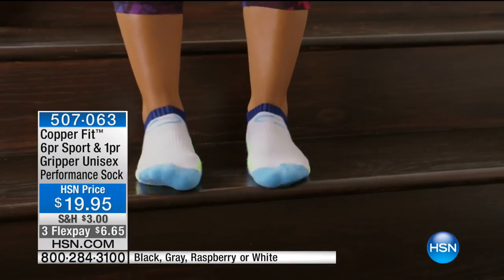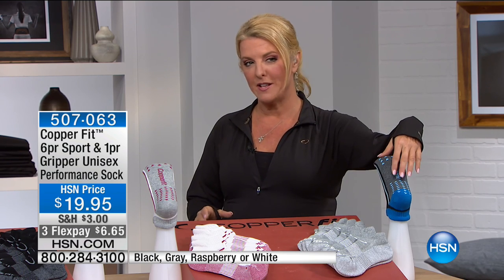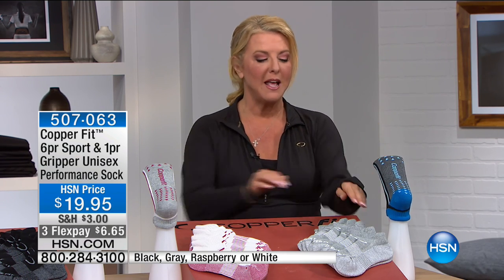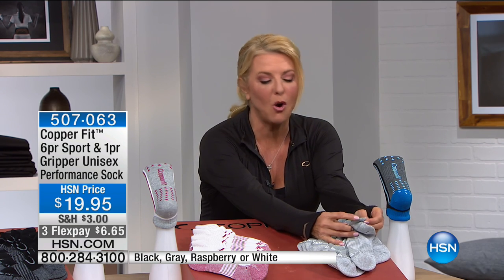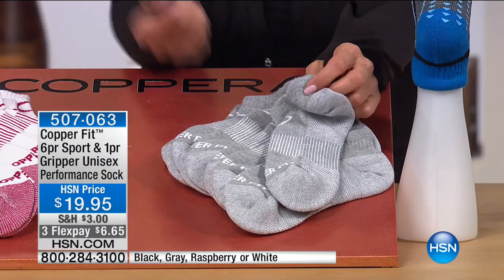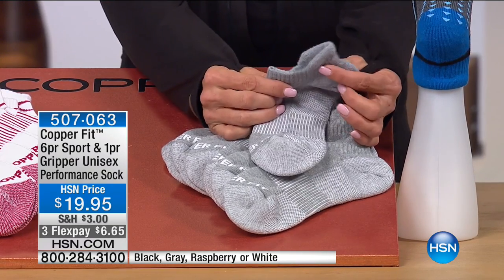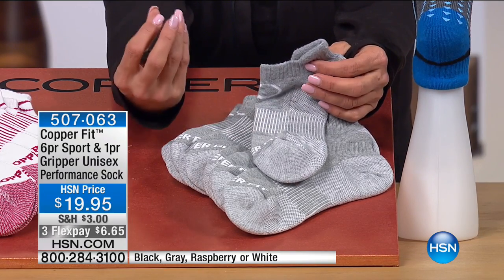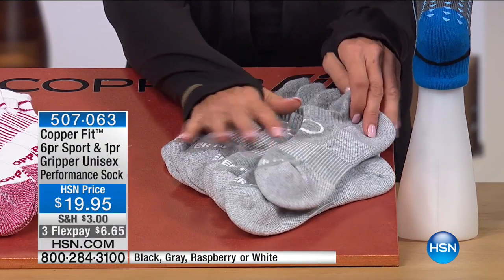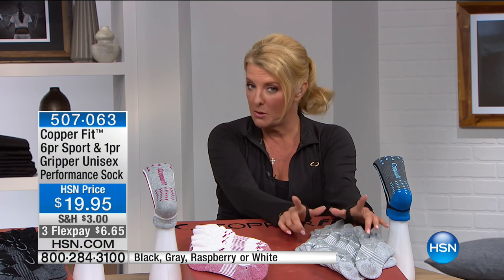It's an awesome seven-pack: six socks plus one pair of amazing grippers. They've got a little lip on the back heel — when you get athletic socks without that lip, they fall down into your heel, which is maddening. Every single one has the lip on the back so they'll stay up in your shoe. All you're choosing is the colors. The gray is a brand new color tonight — we've never offered gray before, and it's the most limited.